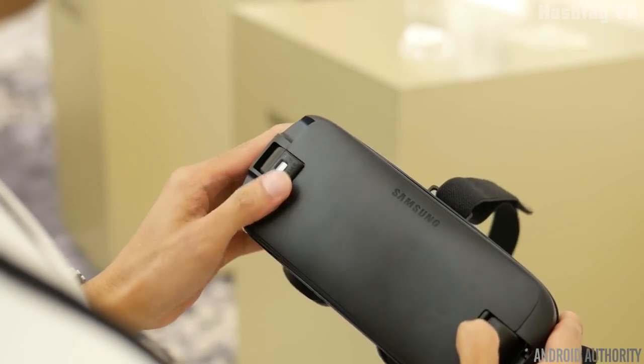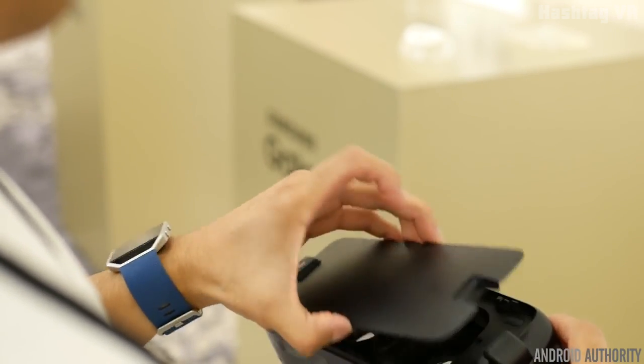Simply snap your Galaxy phone into the front slot, which is designed to adjust and fit different size screens.